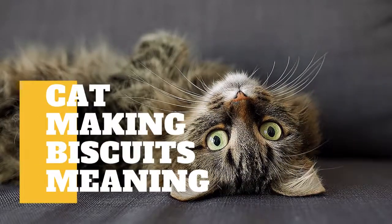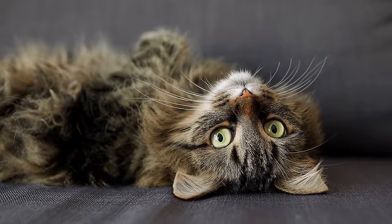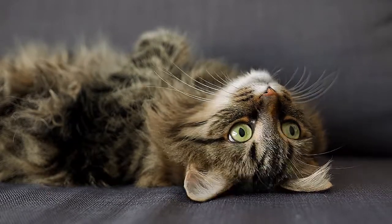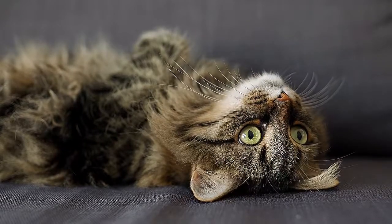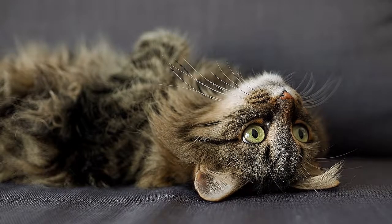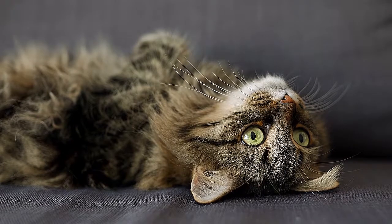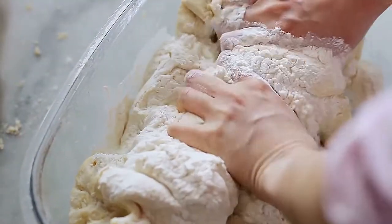In today's video, we are going to talk about why cats make biscuits and what is the meaning of it. If you've ever pondered your cat's unique behavior, you're not alone. From a love of cardboard boxes, to sleeping in circles, to pouncing on your feet, cats have no shortage of quirks. Among these might be the rhythmic motion your cat makes with her paws, pressing in and out as she sits on your lap. Also known as kneading, this behavior gets its name because it resembles a baker working bread dough.